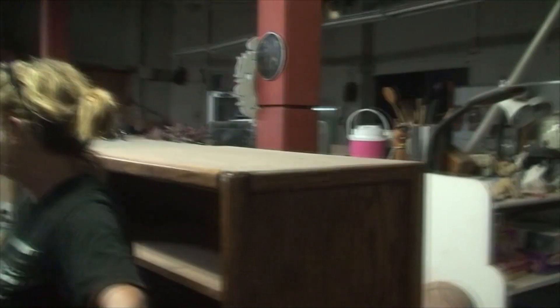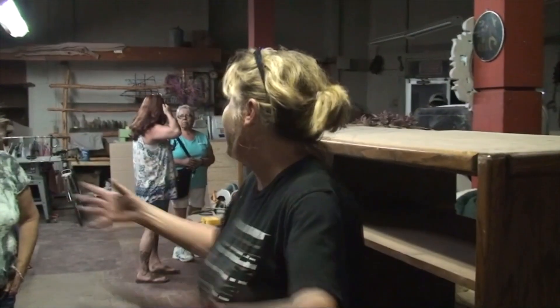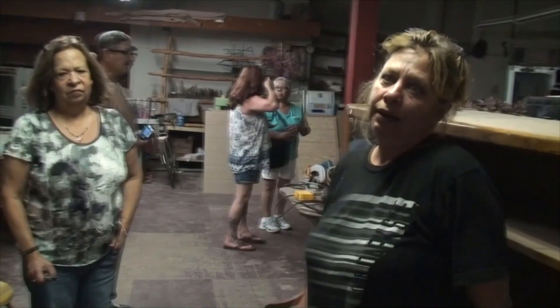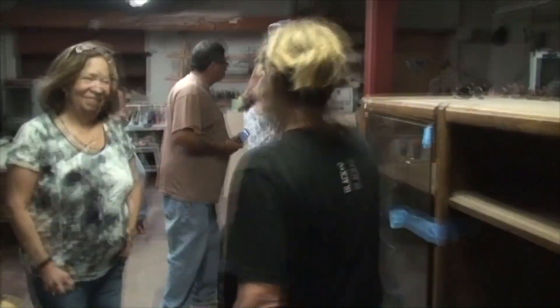They used to be places down there where they would build jewelry, and they have it all downstairs. I can show you, but it's pretty much just dirt now.